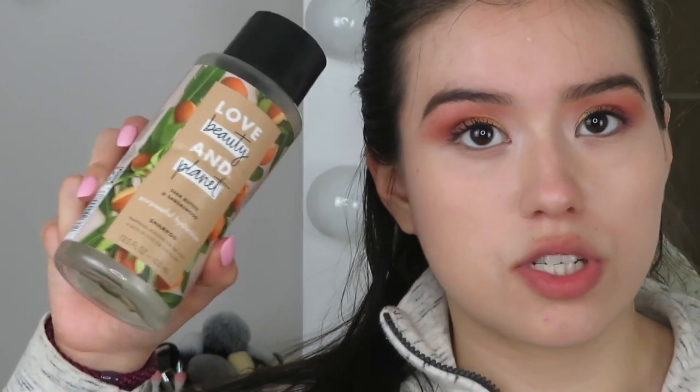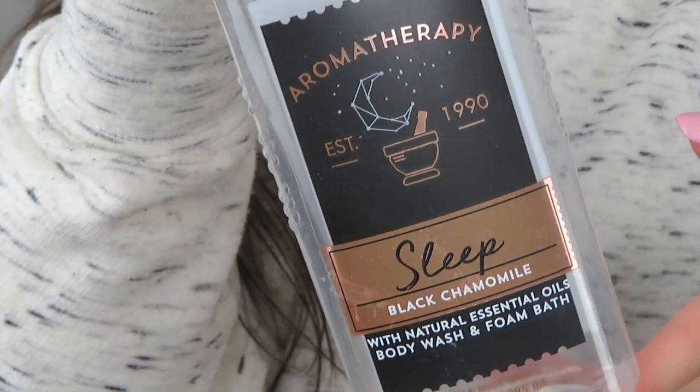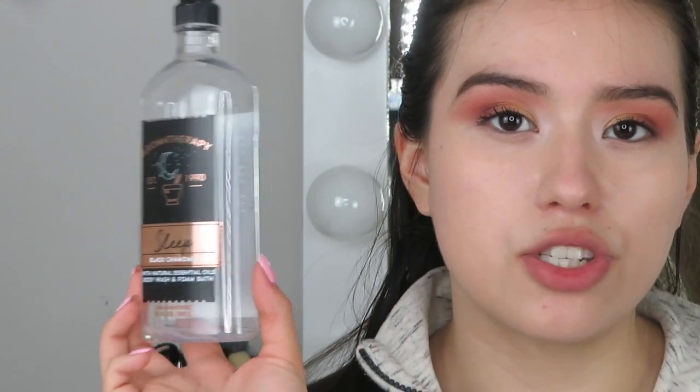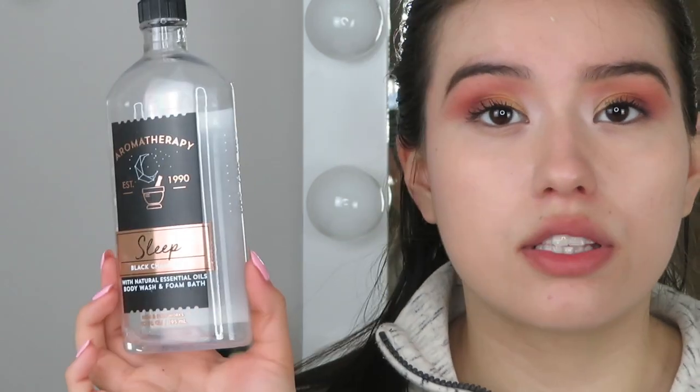For body wash, I have the Bath & Body Works Aromatherapy Sleep Black Chamomile Body Wash. I really love this — the scent and the way it makes my body feel. I would 110% repurchase it. It was a little pricey, so I'd wait for a sale to get it for a cheaper price.